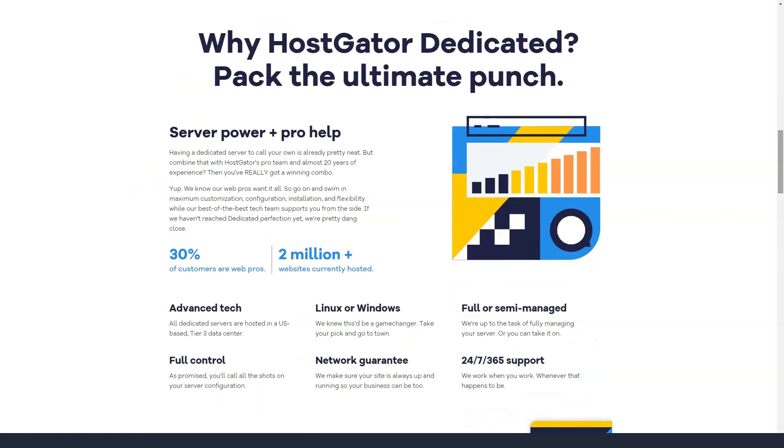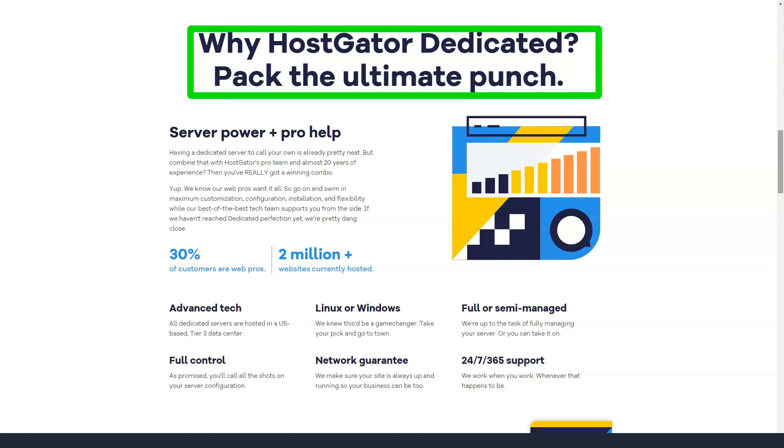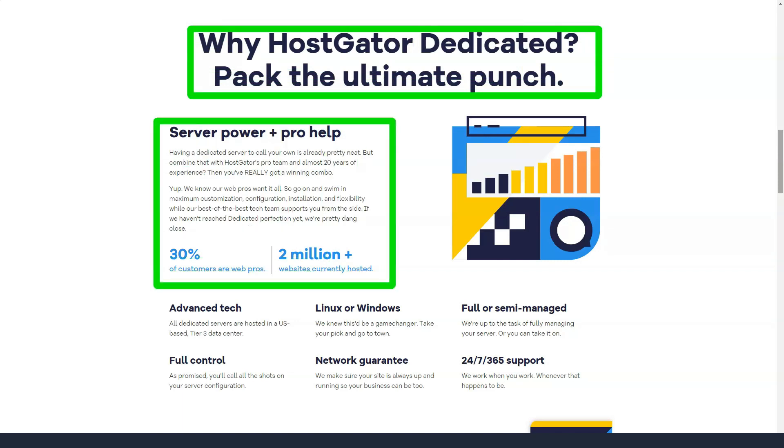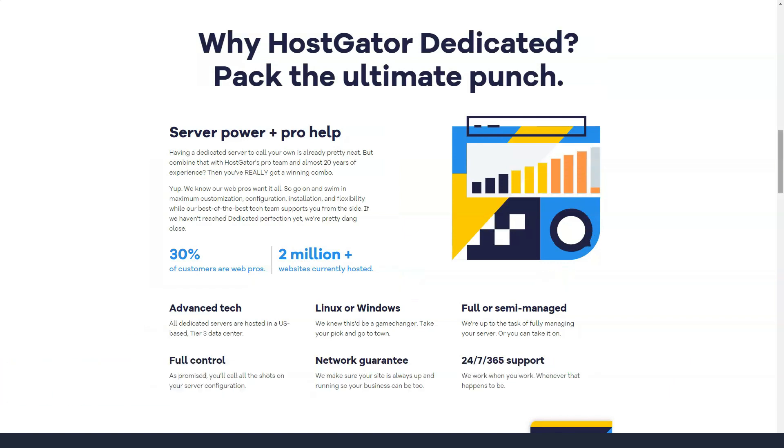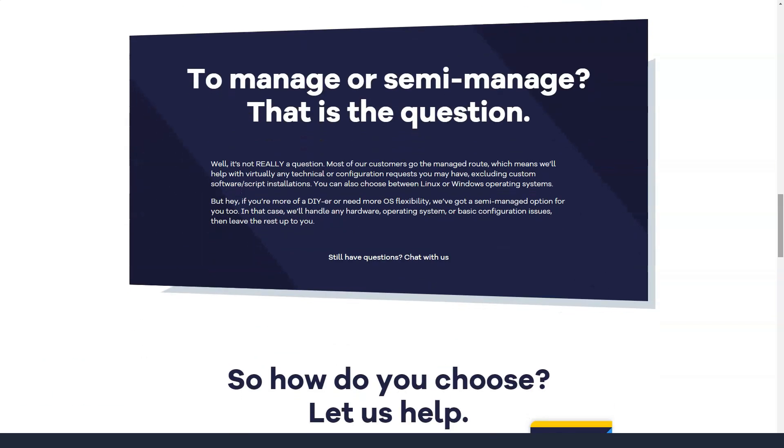It's ridiculously easy to create an account with Hostgator, although the pages load surprisingly slowly as well. Just a few steps and the panel is set up, all of which can be done entirely from the browser. You don't even need to verify your account by email to complete the registration process. Thanks to cPanel, the process of connecting a domain and installing WordPress is extremely simple.